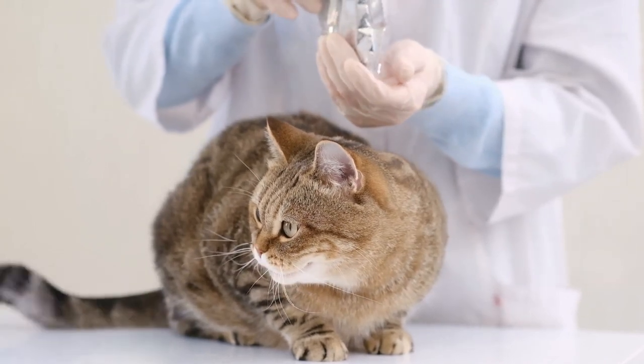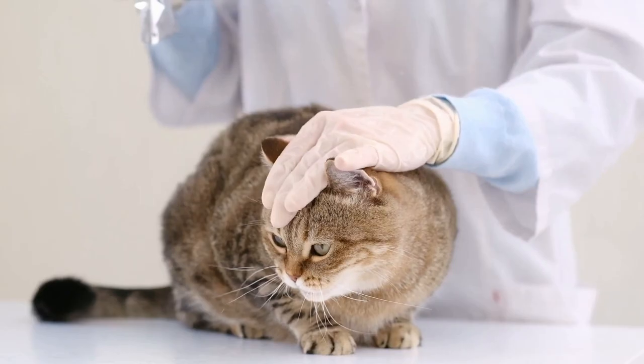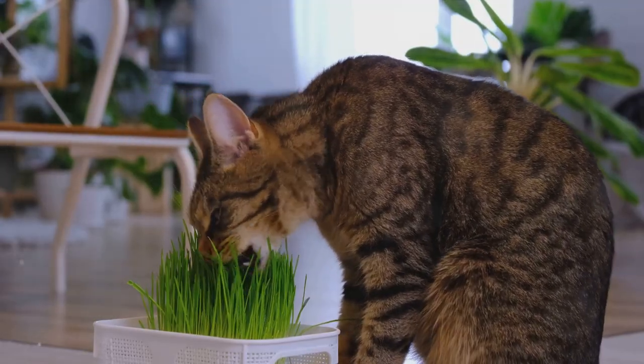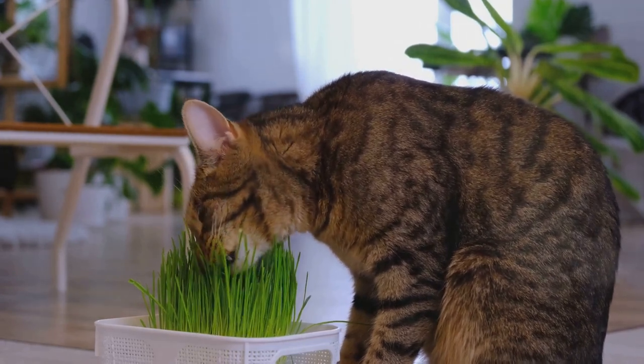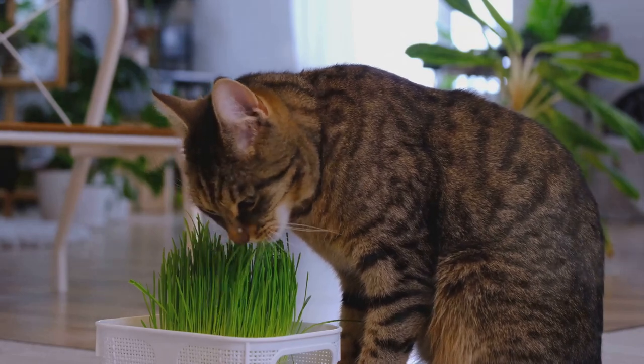In addition to maintaining a healthy weight, it's also beneficial to incorporate joint health supplements into your cat's diet. Ingredients like glucosamine, chondroitin sulfate, omega-3 fatty acids and antioxidants can provide essential nutrients that promote joint health and help manage arthritis symptoms.